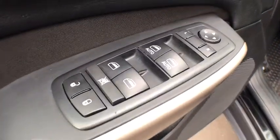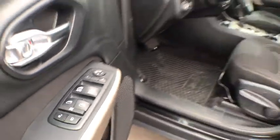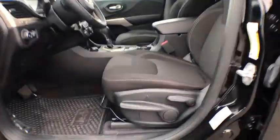Trip computer, heated front seats, remote keyless entry, overhead console, tachometer, panic alarm, brake assist.